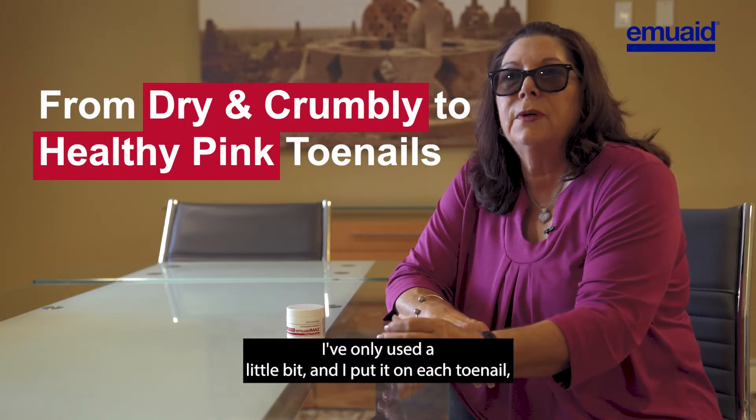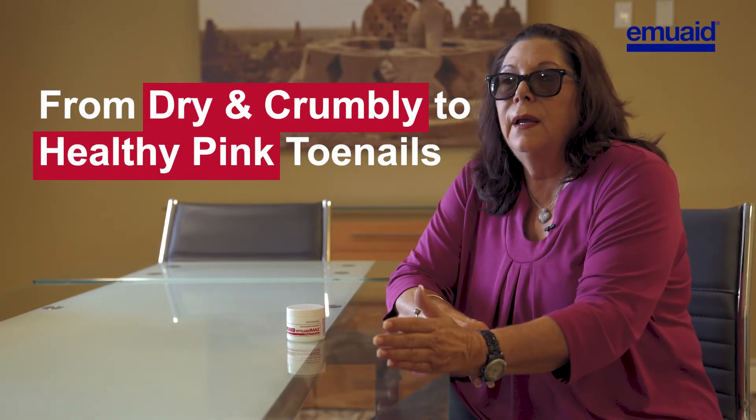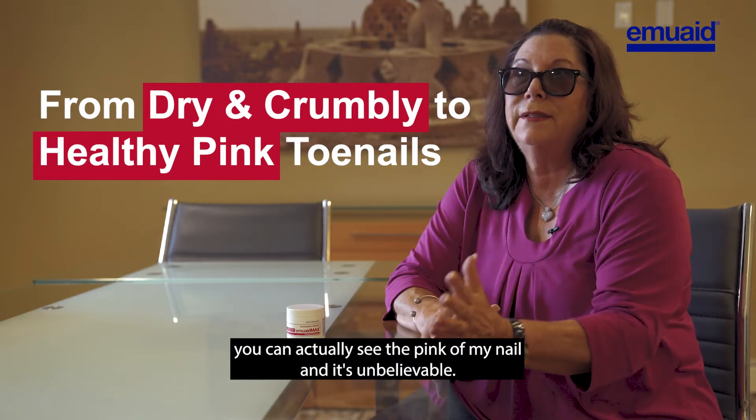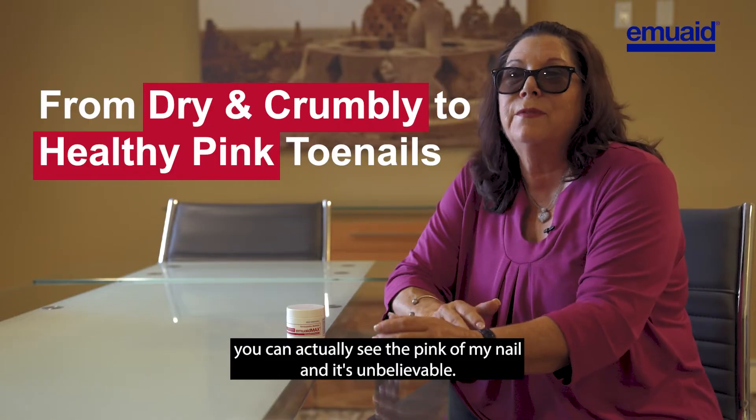I've only used a little bit and I put it on each toenail and it went from real crumbly, and now you can actually see the pink of my nail. It's unbelievable.